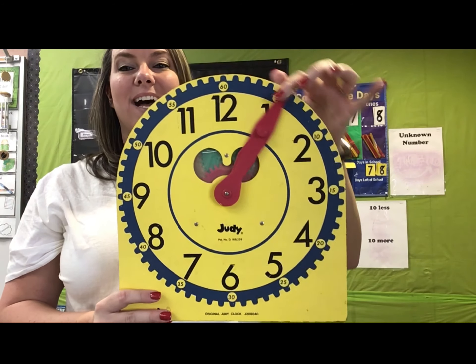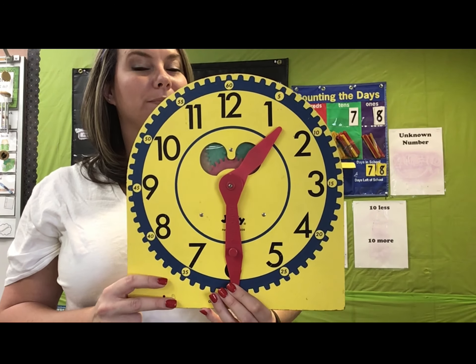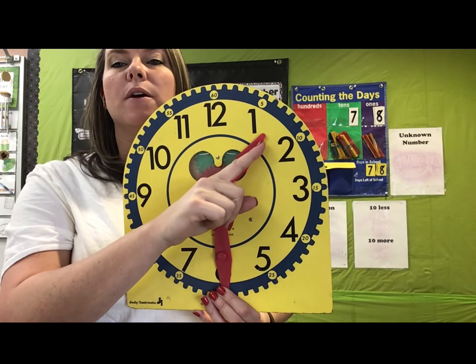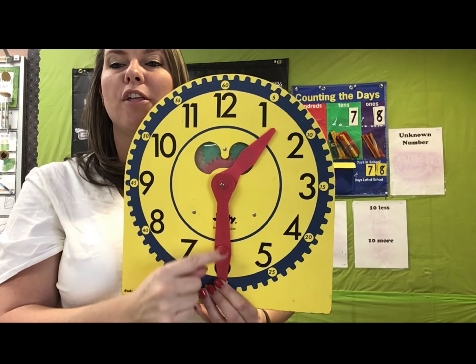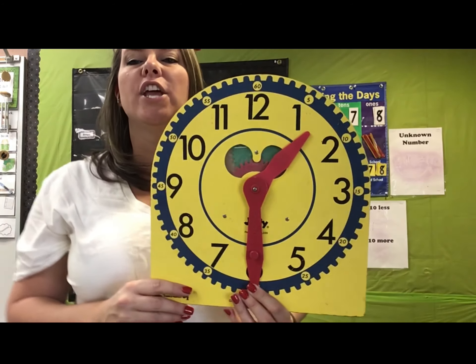What time is this? The little brother's in between the one and the two, so he goes back to the one, and big brother's on the six. So we say 1:30. Did you get that one before me? This is 1:30.